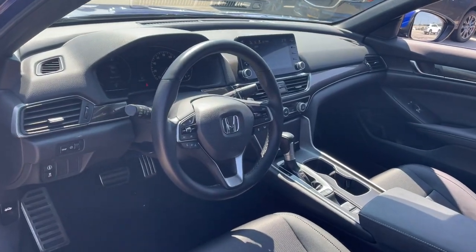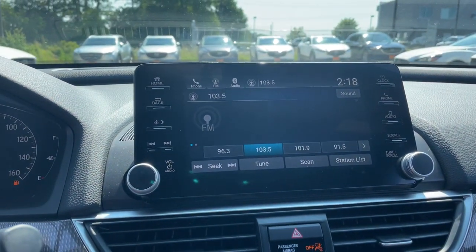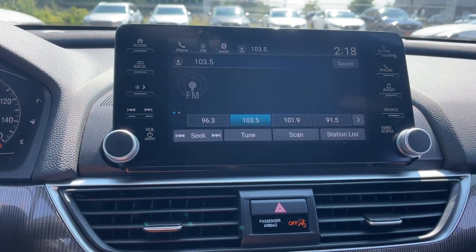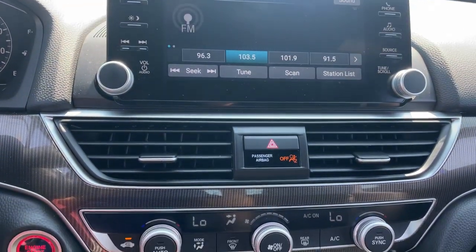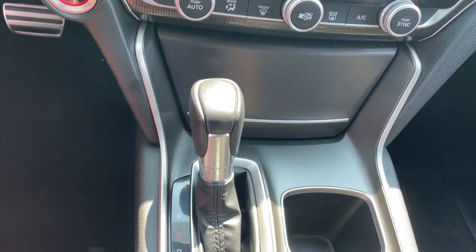These are just some of the great options this vehicle comes with: keyless entry, backup camera, fog lamps, lane keeping assist, keyless start, adaptive cruise control, power driver seat, aluminum wheels, Bluetooth connection, and steering wheel audio controls.